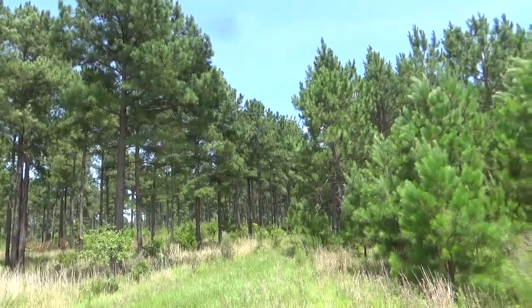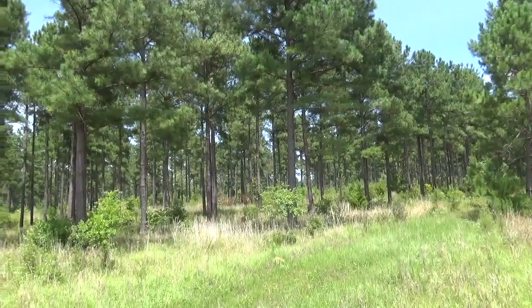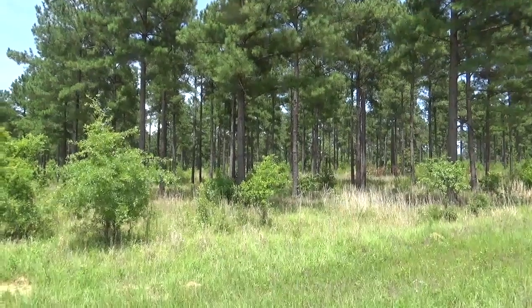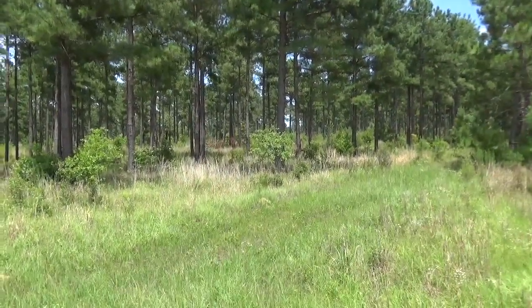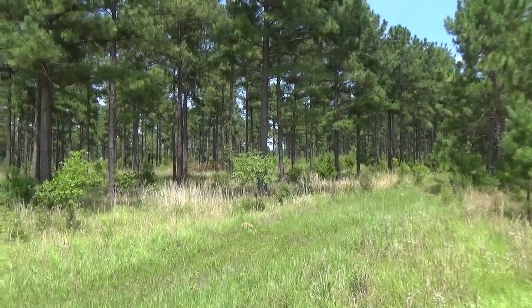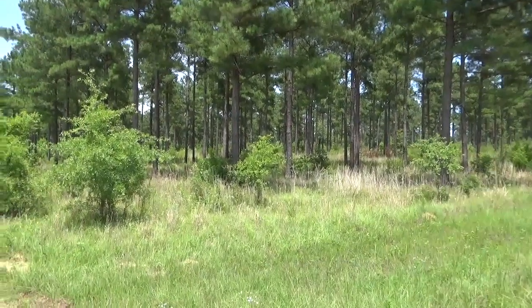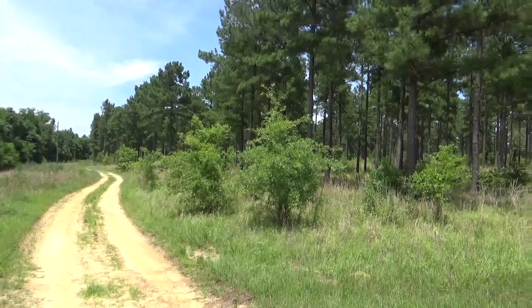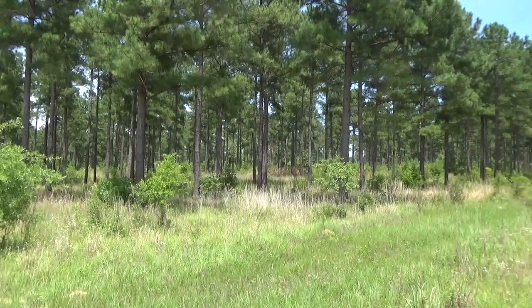These are pines that are approximately 26 years old. We've thinned these down to like a 60 basal area, and basically what that does is it opens up the understory. It lets sunlight get to the ground, and those clump grasses, that early successional growth that you get in - that really encourages our quail population. Now you can hear machinery running in the background; on the other side of that, we've got a tract that we're going to clear cut.